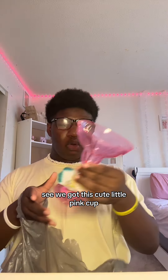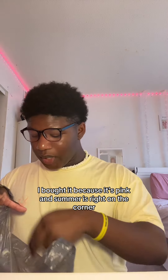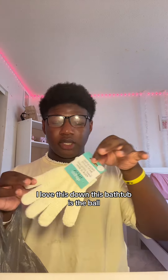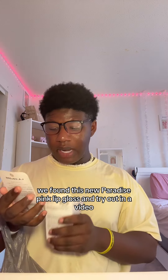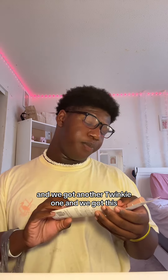We got this cute little pink cup — I bought it because it's pink and summer is right around the corner. I love this bath glove, it is the bomb. Then I found some more lip stuff to try — we found this new Paradise Pink lip gloss to try out in a video, and we got another twinkie one too.